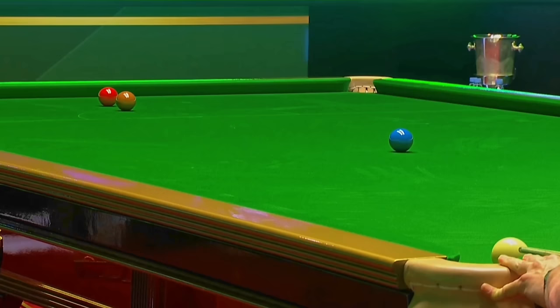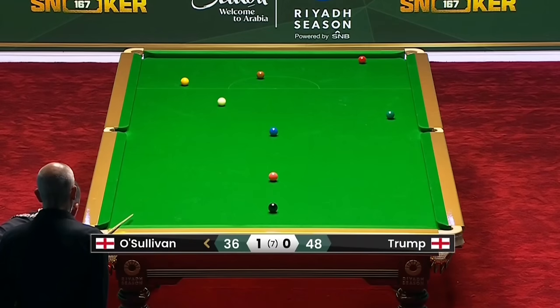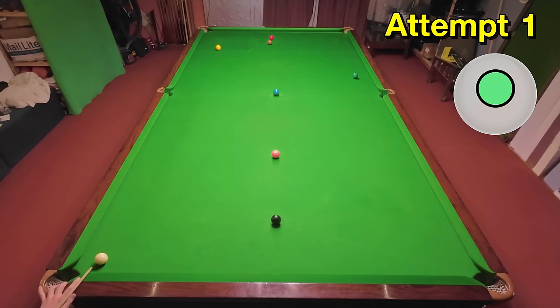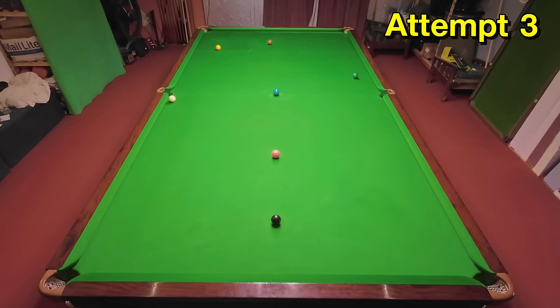Everybody thinks Ronnie's snookered now, but not only can he see the red — he manages to cut it in, which is impressive because it's a really thin cut from this position and an awkward one in the jaws of the corner pocket. I'm not sure if I've set this one up right because I can only just about see the corner of the red, and predictably I've overcut it. I definitely can see enough of it because I hit that last one thick. It's still a tough pot so I'm happy to get it after just three attempts — I seem to be potting these a lot better now.